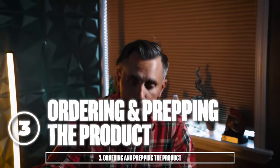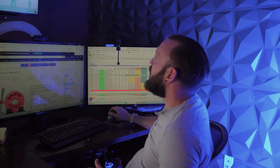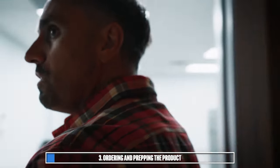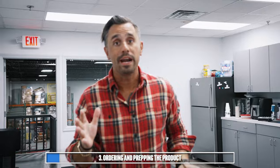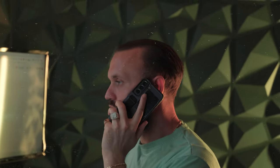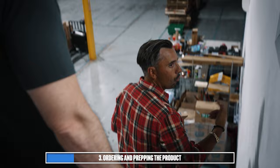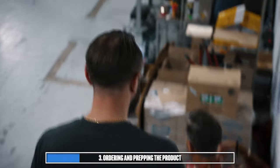Now we're going to move into step three, which is ordering and prepping the product. We've trained our buyers over the years to look at the analytics the same way and make smart, calculated decisions. There's always risk in business, but based on the numbers we're seeing, it's a no-brainer, especially with the experience our buyers have. They would then reach out to their point of contact from their suppliers, order this product, and once it arrives at our facility, we're going to go prep it.